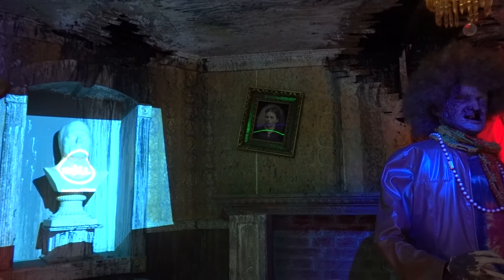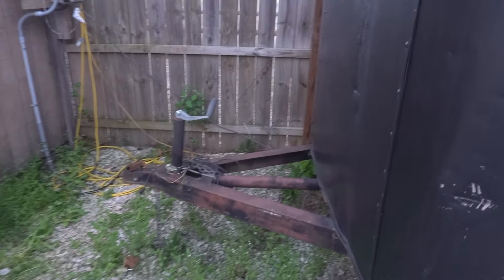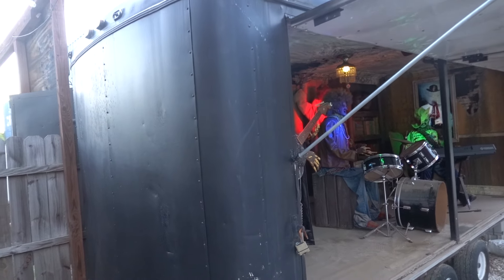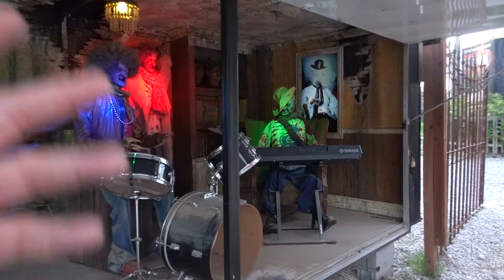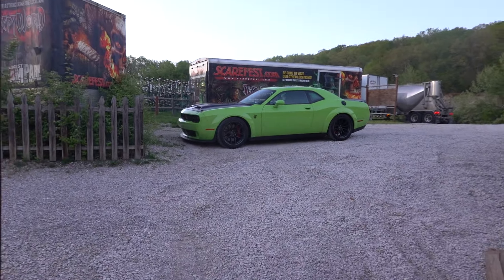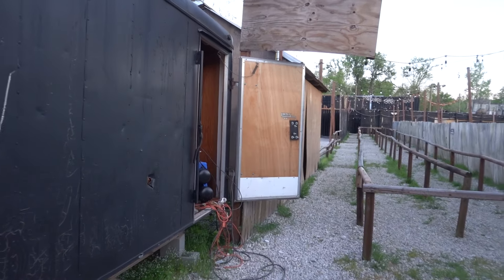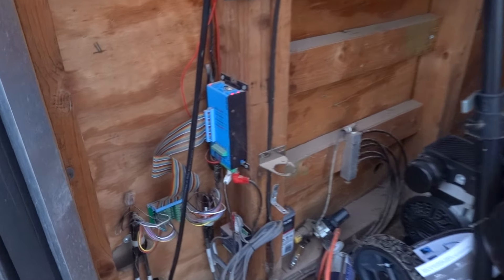It was totally redone by us many years ago. It's really dirty on the floor, but this is actually in a trailer — you just hook your truck up to it and take it. It's going to need a new controller and probably a little work done to the animations. The pistons don't work but they're cheap, like twenty-dollar pistons. It comes with a compressor and here's the controller.